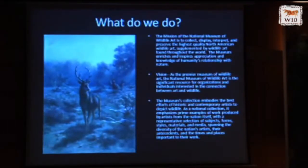So what do we do? Our mission is to collect, display, interpret, and preserve the highest quality North American wildlife art supplemented by wildlife art found throughout the world, and our main driving force is to investigate humanity's relationship with nature. Our vision is to be the significant resource for organizations and individuals interested in the connection between art and wildlife. We collect the finest examples of historic and contemporary artists who depict wildlife, particularly North America, but we also have a great European art collection.